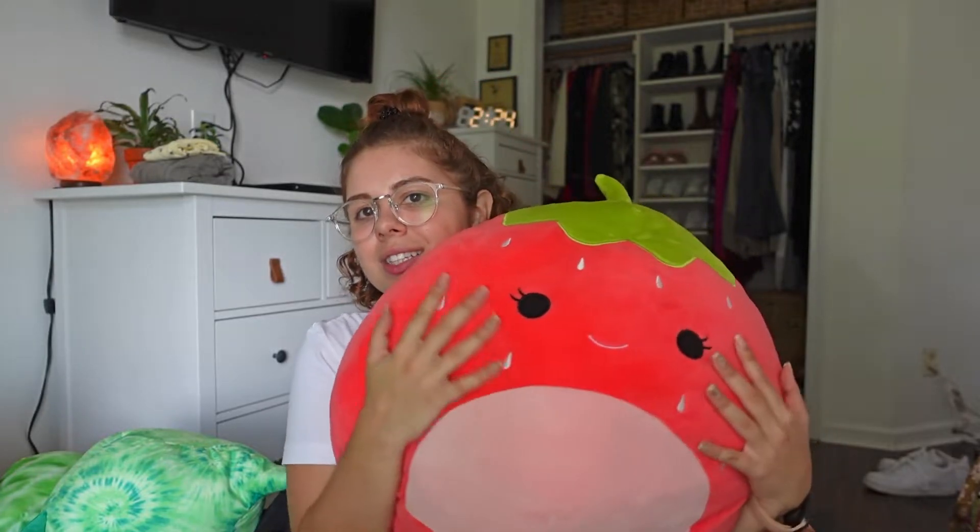Starting off with the biggest squishmallows I own. This first big one you've already seen — both of my big ones are 16 inches. This is the first one: the strawberry, and her name is Scarlet. I actually use this as my pillow to sleep with at night instead of a regular pillow. It's super comfortable. She is getting a little bit lumpy on the side because that's where I usually lay my head, but I absolutely love her.